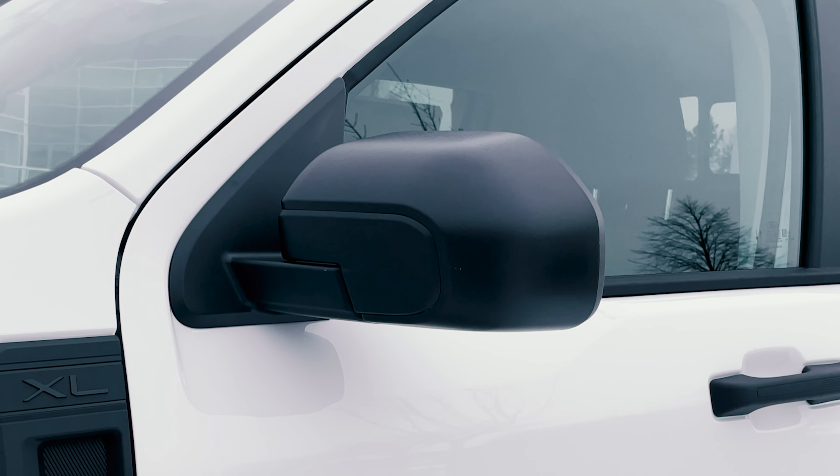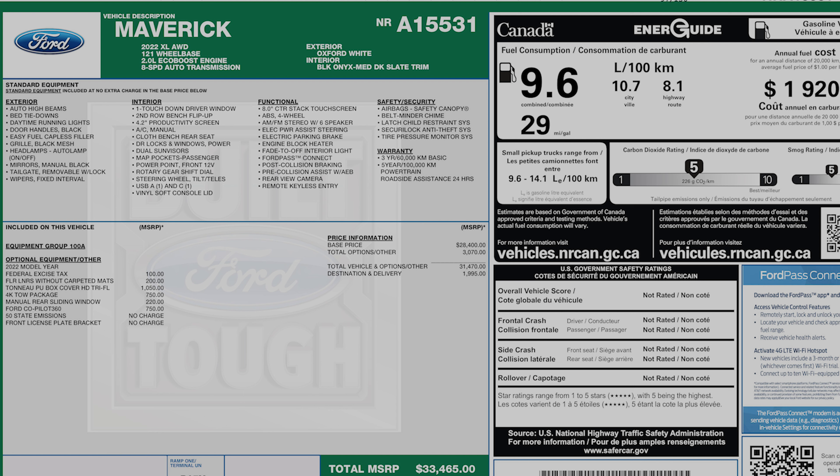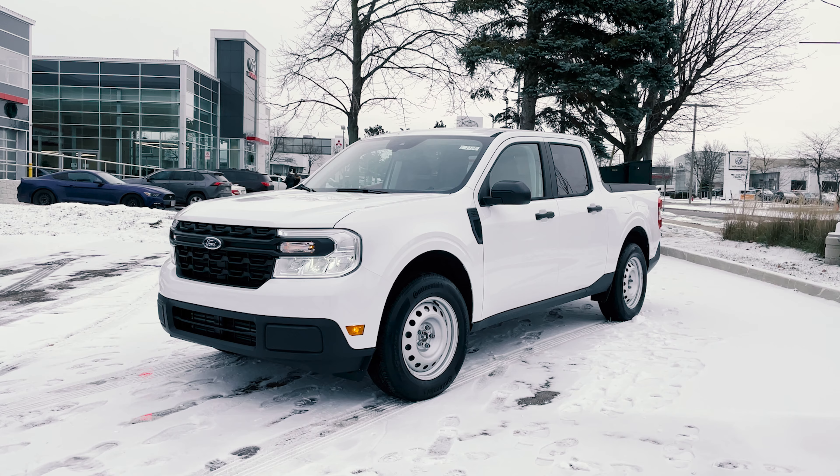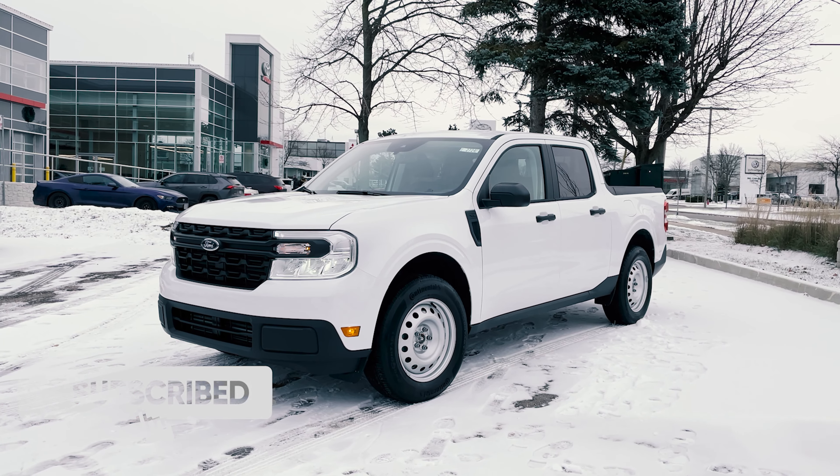Here is the window sticker for the 2022 Maverick XL. At the top you can see the typical engine, exterior, and interior color info, then standard equipment for exterior, interior, functional safety, and all of that. Below that is the optional equipment — this one has the tonal cover, 4K tow package, manual rear sliding window, and Ford Co-Pilot 360 system. So it has all of the standard packages with a few extra options, and then the total pricing at the bottom — this is in Canadian dollars and before any dealer or manufacturer discounts. That does it for the 2022 Ford Maverick XL — let me know in the comments below, do you love it or hate it?